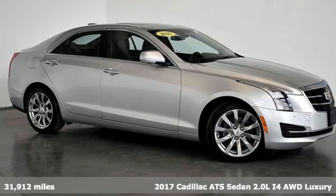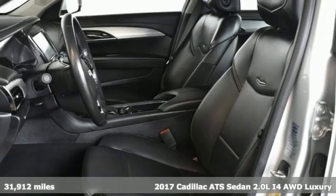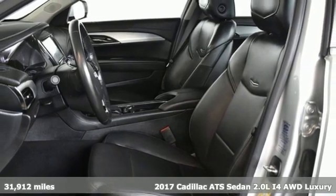It's a 2017 Cadillac ATS Sedan, an exquisitely expressive sports sedan with the spirit of a race car.